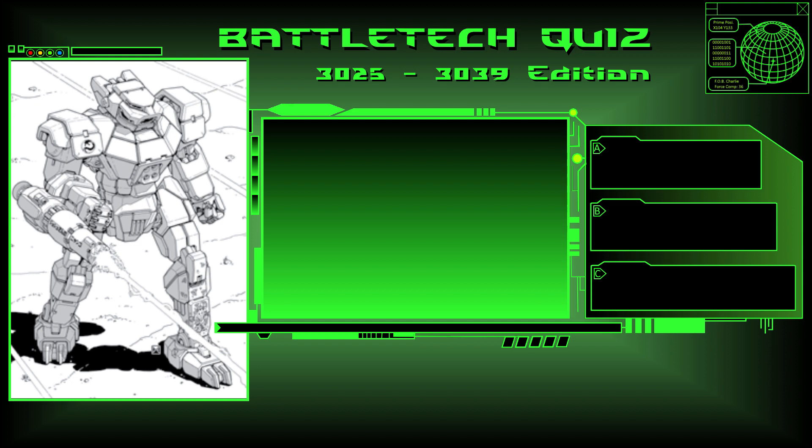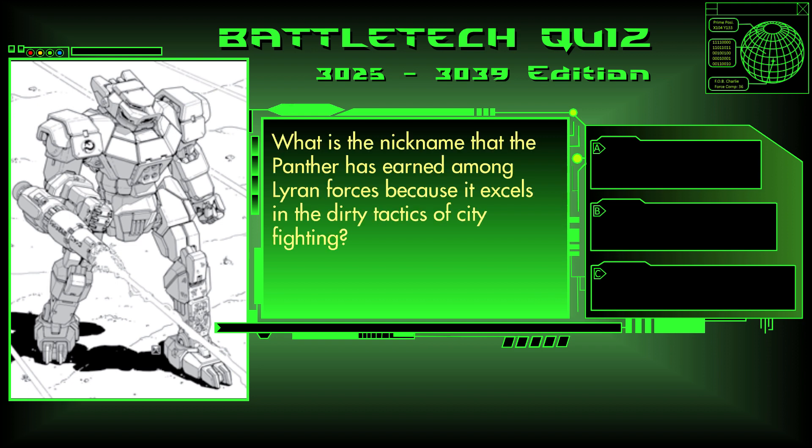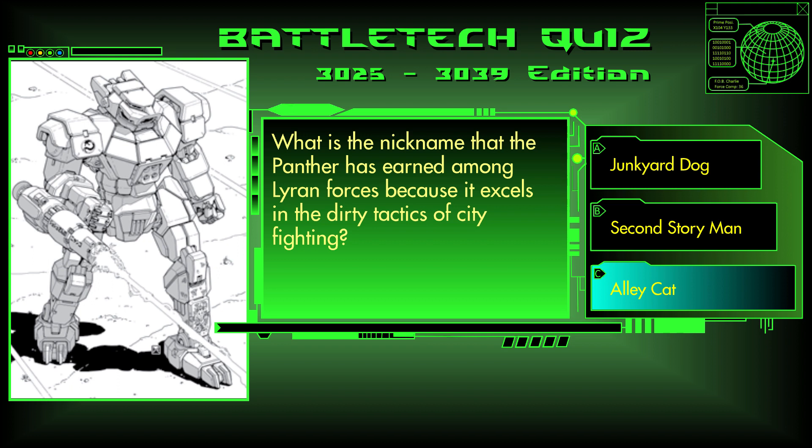Question 7. What is the nickname that the Panther has earned amongst Lyran forces because it excels in the dirty tactics of city fighting? Junkyard Dog, 2nd Story Man, or Alley Cat? The answer is C, Alley Cat.